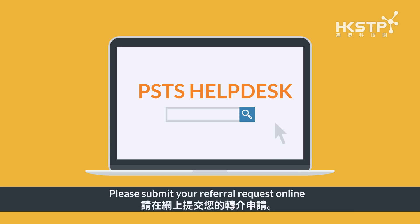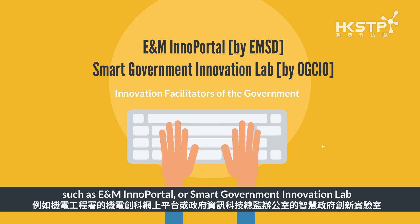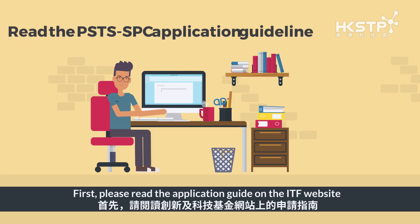You can outreach to your potential supporting organization through the PSTSS-PC health desk, which facilitates the matching. Please submit your referral request online, or visit the website of the innovation facilitators of the government such as E&M Inno Portal or Smart Government Innovation Lab.